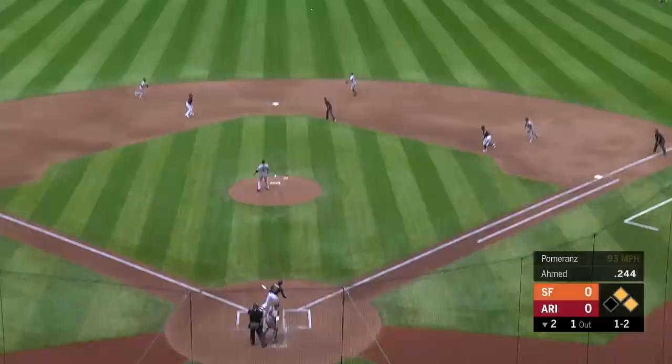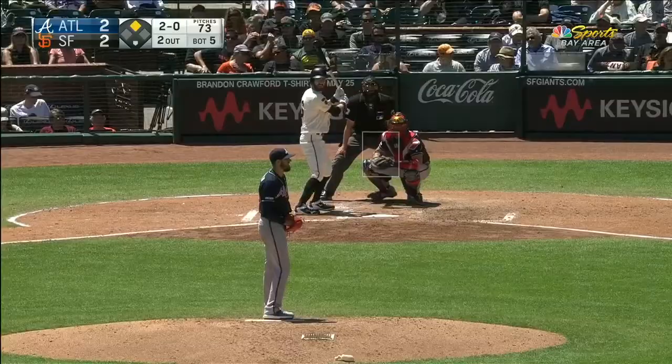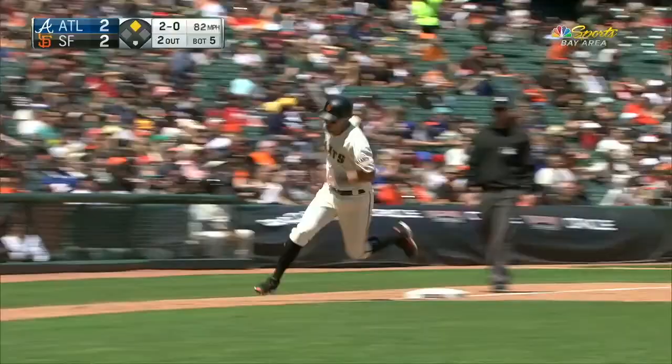Center field. Dugger makes a rolling grab. Dugger — right off the end of the bat, towards center field, it's going to get down. That's another hit for Steven Dugger, and that's going to put the Giants back ahead.